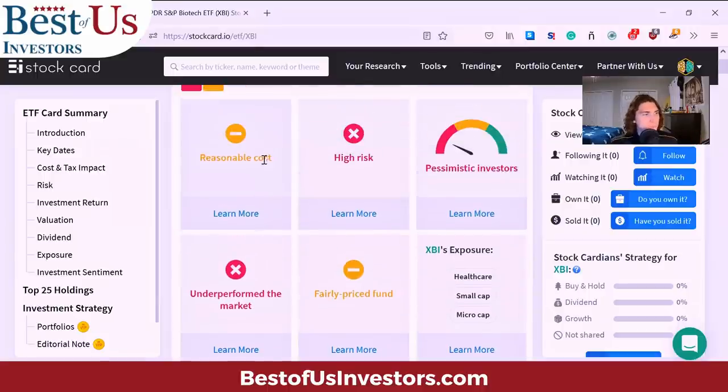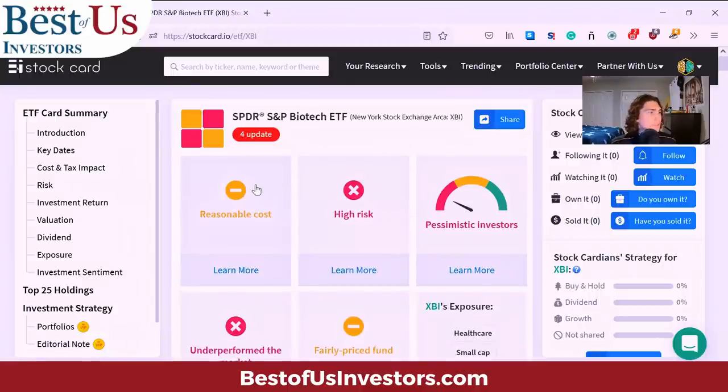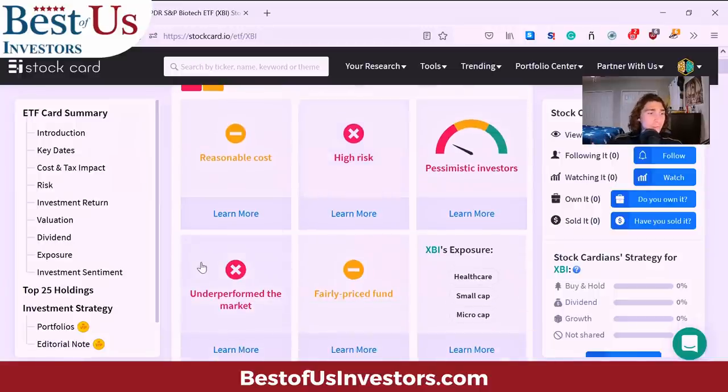Looking at some background on this ETF, StockCard rates it as a reasonable cost but high risk, and I agree with this. This ETF is based around companies that make huge moves up and down daily. Many of these companies are highly shorted, which is why there's a lot of pessimism behind this ETF. Biotech is a field where a lot of money can be made and a lot can be lost — it's very hard to distinguish winners from losers. An ETF can help by spreading out your risk, but it also can include companies you may not want. Overall, this has significantly underperformed the market.